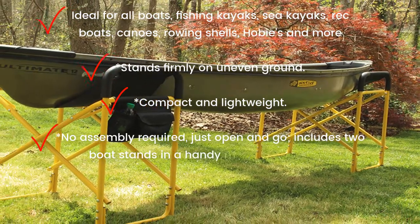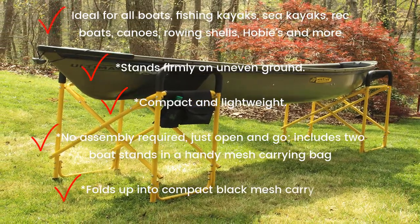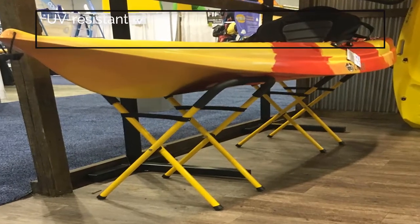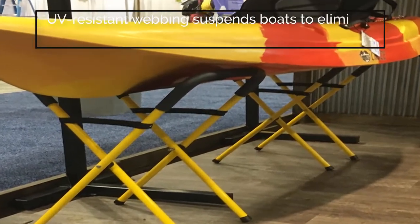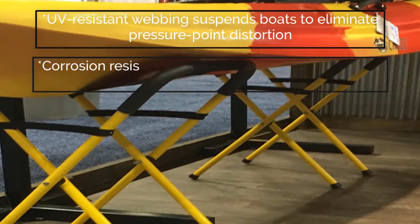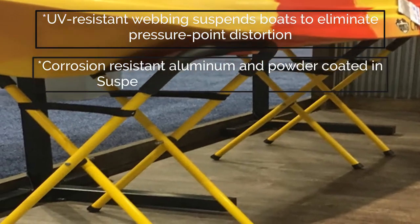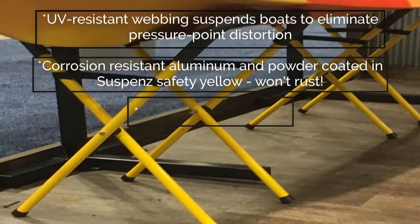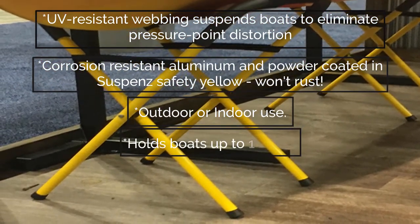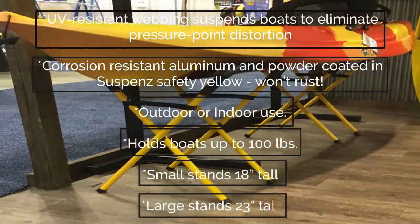Includes two boat stands in a handy mesh carrying bag. Folds up into a compact black mesh carry bag. UV resistant webbing suspends boats to eliminate pressure point distortion. Corrosion resistant aluminum and powder coated in Suspenz Safety Yellow — won't rust. Outdoor or indoor use. Holds boats up to 100 pounds. Small stands 18 inches tall, large stands 23 inches tall.